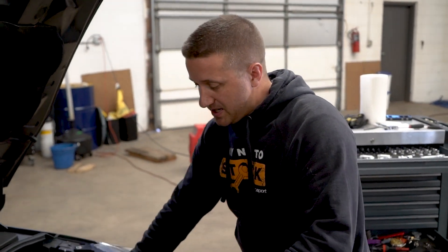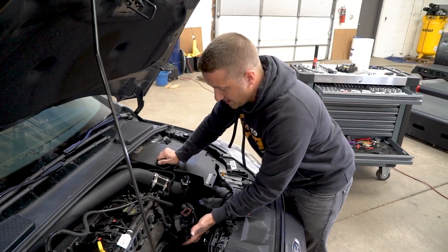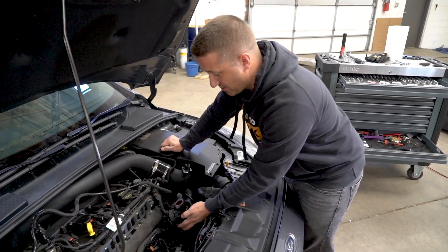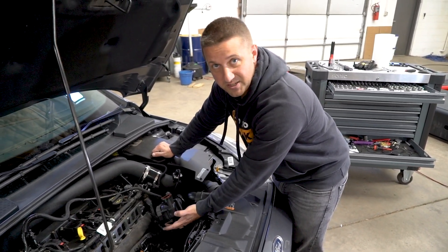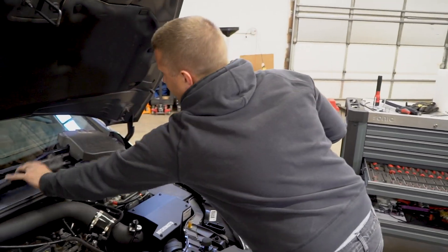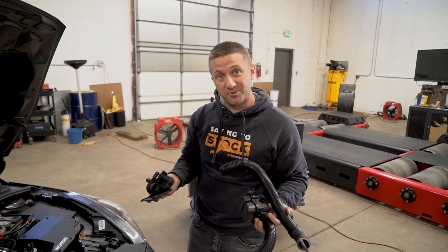Now that I have the intake manifold off and everything's exposed, I'm going to remove the symposer and delete that out. This is what plumbs in that fake noise when you go wide open throttle to give the driver a more raw experience. A lot of cars come with this kind of stuff these days, but for our purposes we have a louder car now anyway with the exhaust and intake. And regardless, it's just a big chunk of plastic in the engine bay, so I'm just going to remove this thing altogether. This is the sound symposer — a lot of plastic in the engine bay, really for nothing. Thank you, Ford.